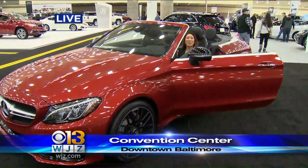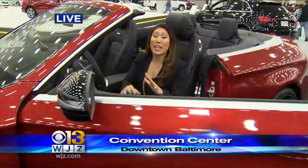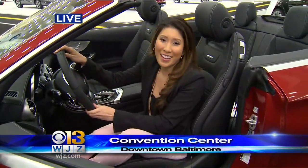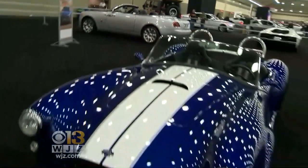There are 500 new cars and trucks parked all across the Baltimore Convention Center. There are experts at every station to answer your questions. But the coolest part is you actually get to sit in these cars and get a feel for what it's like. It's a car lover's playground.